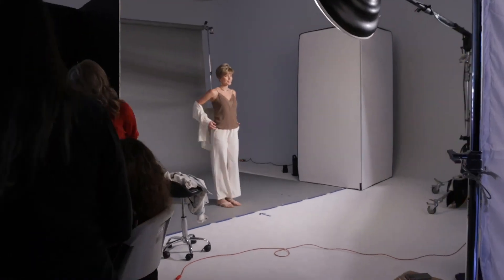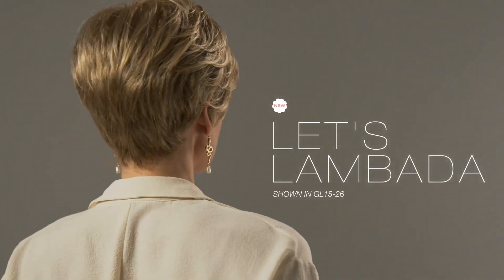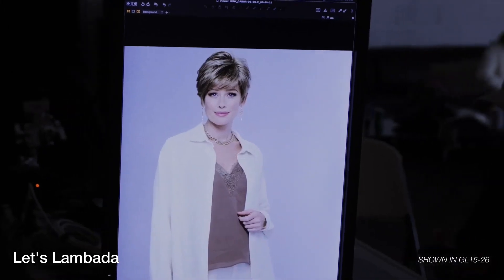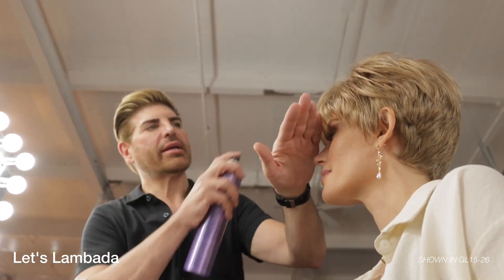Want to stand out from the crowd with little to no effort? Well then Let's Lombada is the style for you. This contemporary short style has generous layering throughout, a textured bang which flatters the eyes, and elegantly shaped sides that smooth into a neck-hugging nape. A quick shake out of the box and a little finger styling is all it takes, and Let's Lombada is ready for a night out.